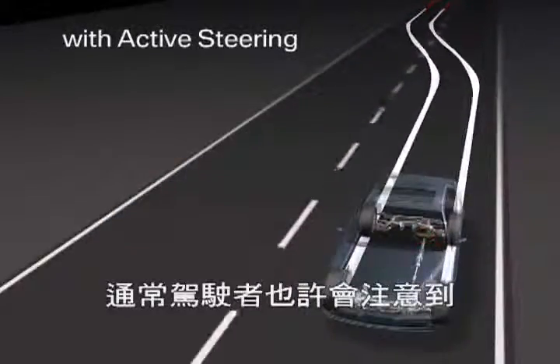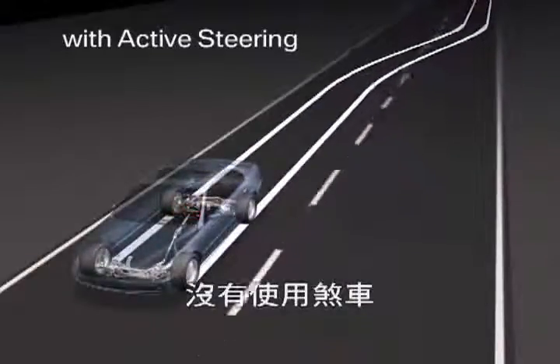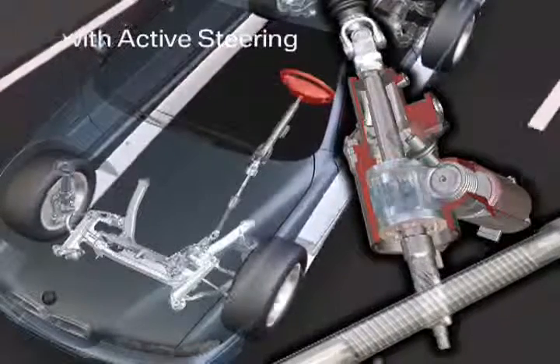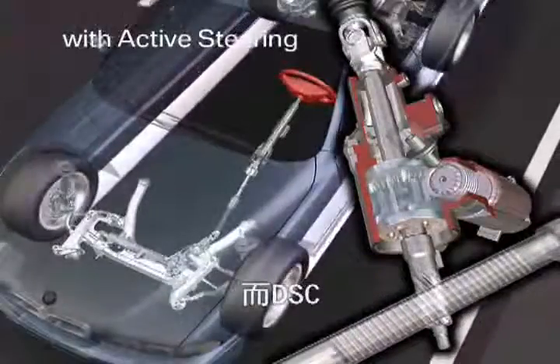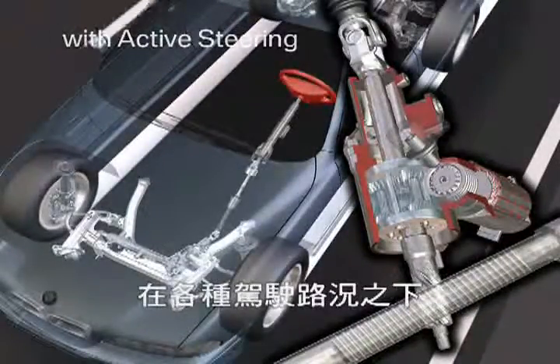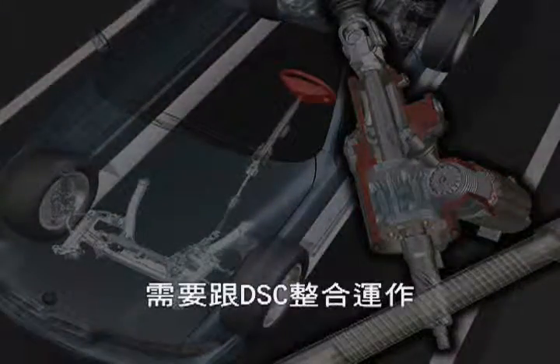Mostly, the driver will not notice the active steering stabilizing action at all, as no brake is applied and the vehicle is not decelerated. However, the active steering cannot extend the physical limits, and DSC is still required to ensure the vehicle's stability in all driving situations. Thus, the active steering will be combined with DSC — it cannot replace it.